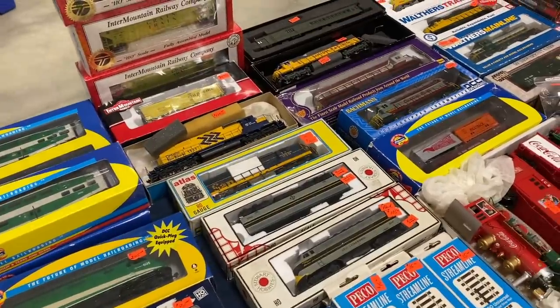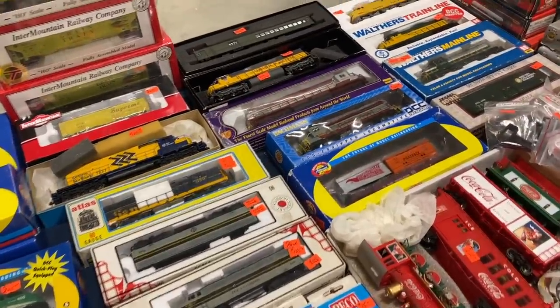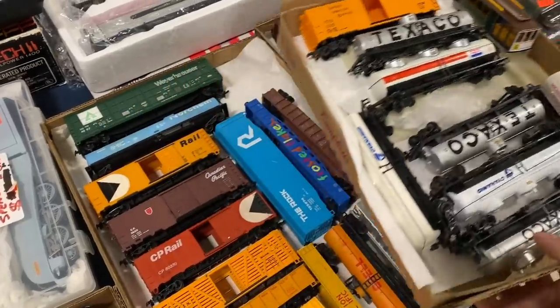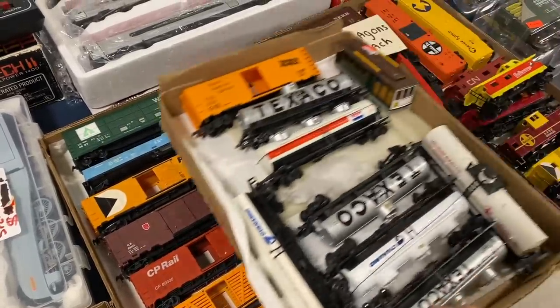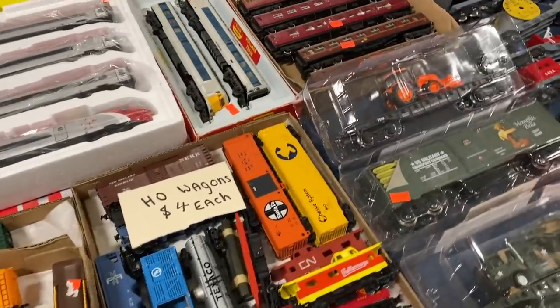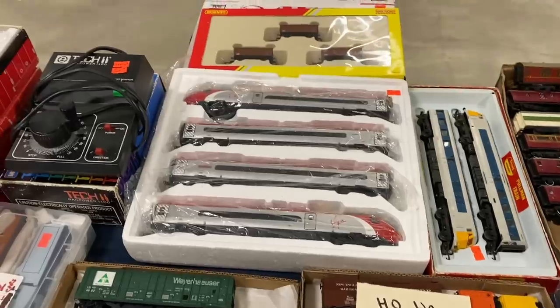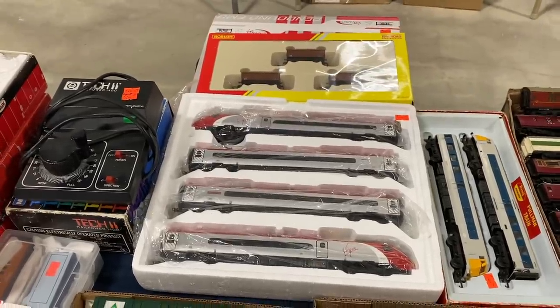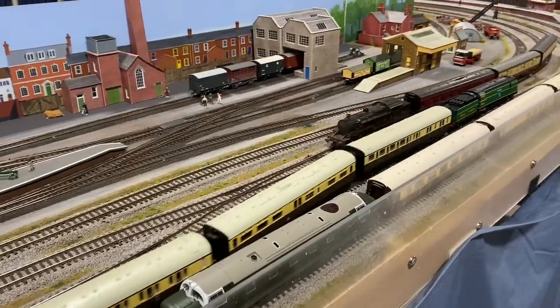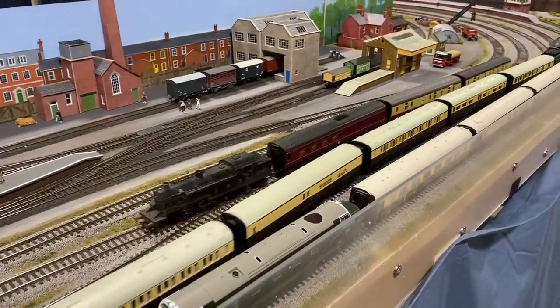Over here they had a whole bunch of HO scale diesel locomotives, and almost all of these appeared to be in nearly brand new condition. They also had some various freight cars from about the 1970s and 80s going for around $4 a piece. But the thing which really caught my eye was a complete Pendolino set which looked to be in pretty much pristine condition — it was something I certainly thought about buying for quite a while.